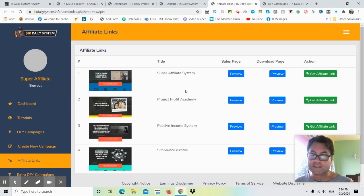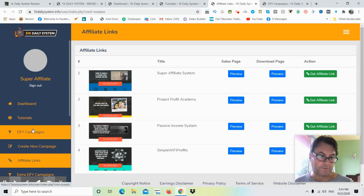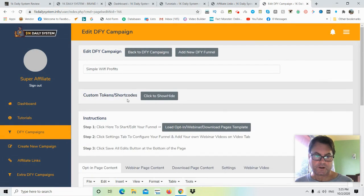You can preview the affiliate programs and decide which one you want to promote. You're not stuck to one — you can always promote your own product by going to Create New Campaign and adding an additional affiliate program. Under Done-For-You Campaigns, you'll find Simple Wi-Fi Profits, Passive Income System, Project Profit Academy, and Super Affiliate System — all already created. To edit them, just click the Edit button and choose a template by clicking 'Load Opt-In/Webinar/Download Pages Template.'